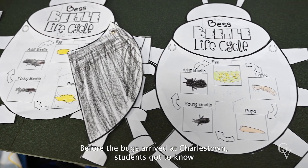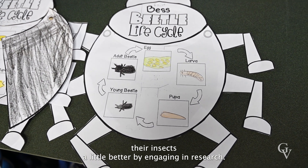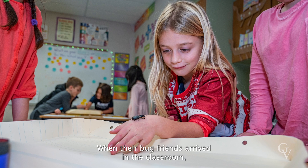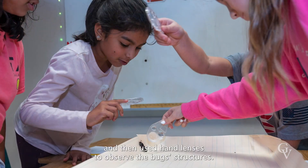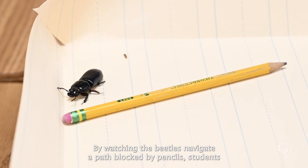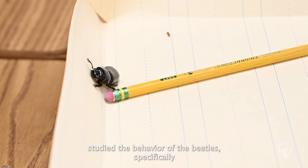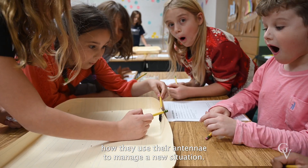Before the bugs arrived at Charlestown, students got to know their insects a little better by engaging in research. When their bug friends arrived in the classroom, students got a chance to hold the beetles, and then used hand lenses to observe the bug's structures. By watching the beetles navigate a path blocked by pencils, students studied the behavior of the beetles, specifically how they used their antenna to manage a new situation.